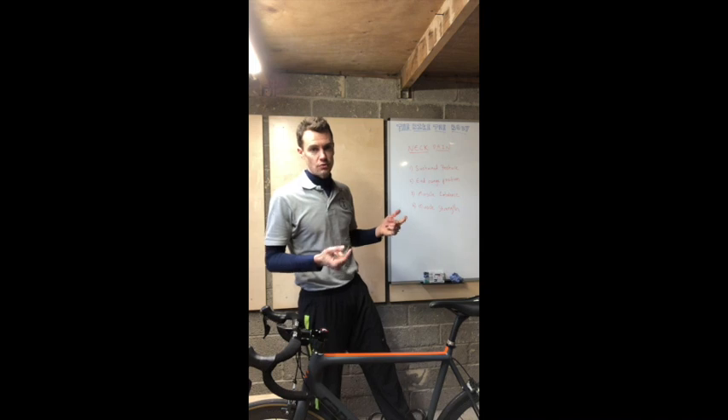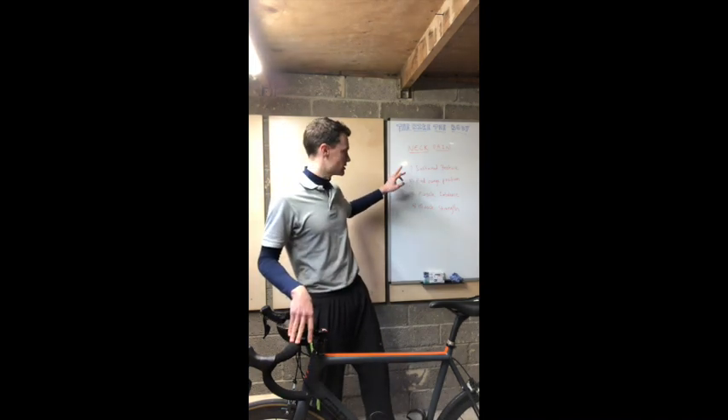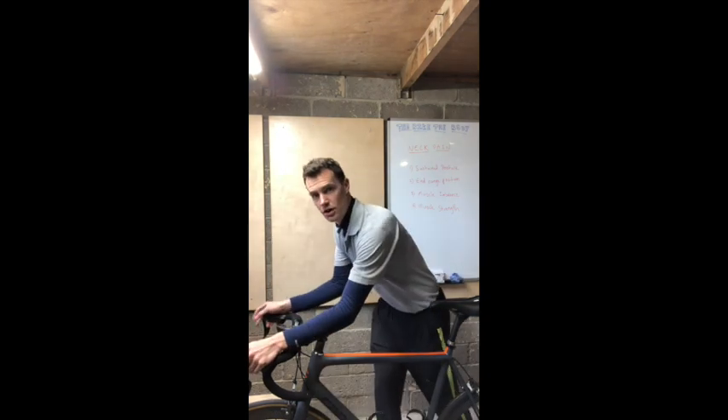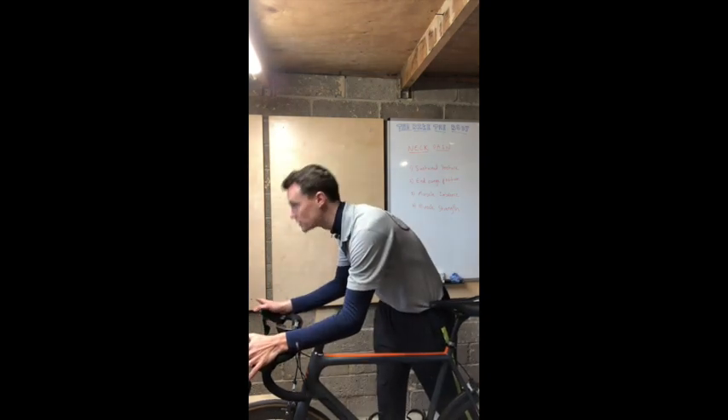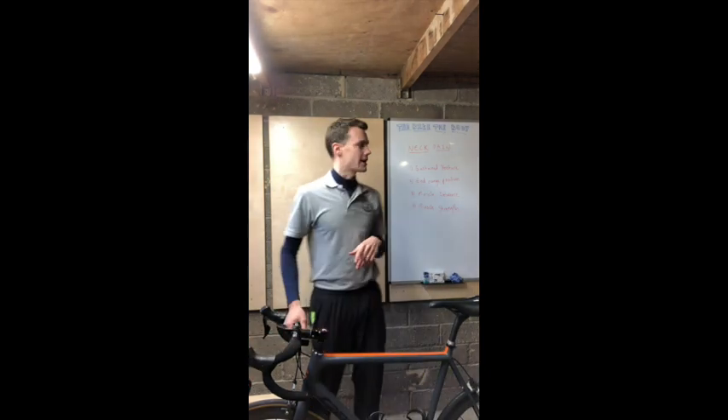I wanted to talk about the main reasons for why we develop neck pain. Number one, we're in a sustained posture when we're riding on our bike. Number two, it's quite an end range position. When we're on the hoods, our body's flexed forward and our head is going to be lifted upwards, so we place excessive strain on the back of the neck.